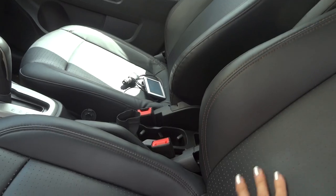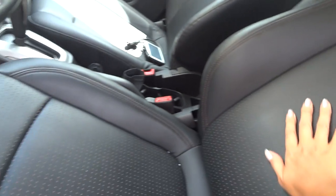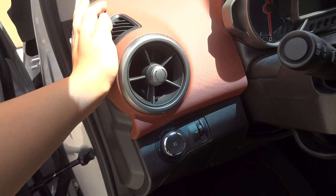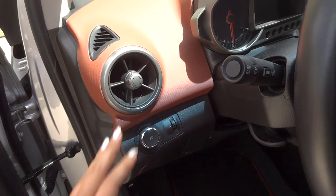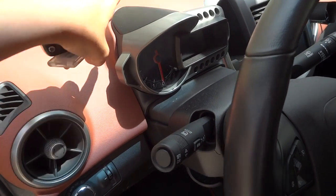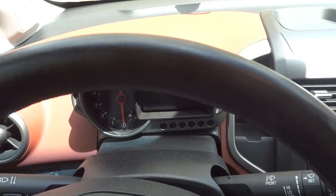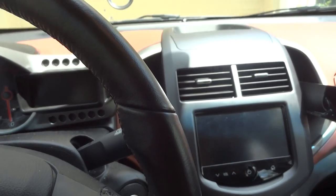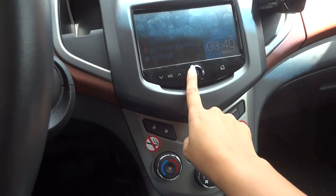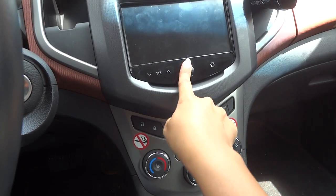Inside, I quite like it because it has leather — I don't know if it's genuine leather but it's really nice. The air vents and these features also make it feel more like a sports car. There's also a nice screen inside — it's a touchscreen, so you can touch the screen.